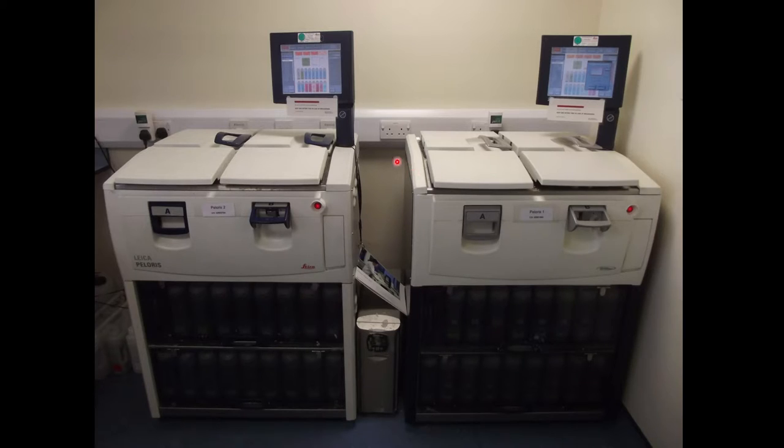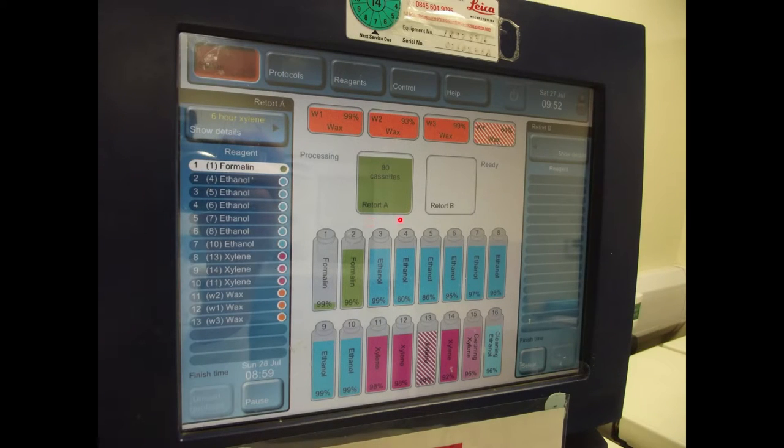These are our tissue processors — each retort can hold up to 300 of those little plastic cassettes. The whole purpose of these machines is to remove all the water from inside the cells and replace it with paraffin wax. The best way I'd describe it: imagine you've got a balloon full of water and you try to take a slice out of the middle — it's just going to pop. But if you could take all the water out and replace it with hard solid set wax, you could take a slice and everything would be held in place. The tissue sits in formalin until the process starts — say we come to work at 8 in the morning, it'll sit in formalin until 2 in the morning, then the machine will kick in and start going through the other reagents.